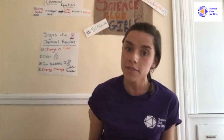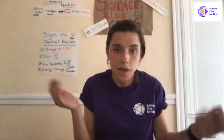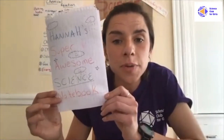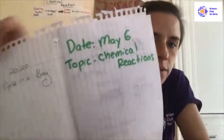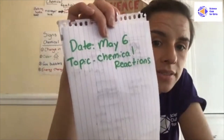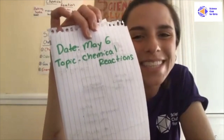If you don't have a science notebook, you'll just need a piece of paper and something to write with. To make your science notebook, just fold your piece of paper in half and write something really cool on the cover. On the inside, you'll want to write today's date, which is May 6th, and our topic, which is chemical reactions. Mr. Music is going to play a little jingle while you do that.